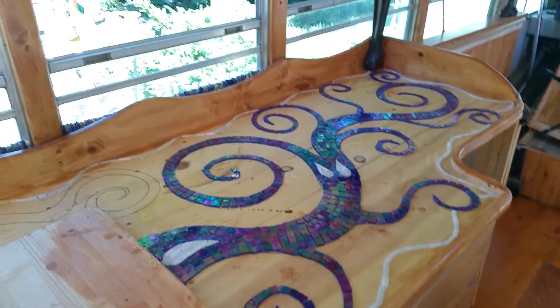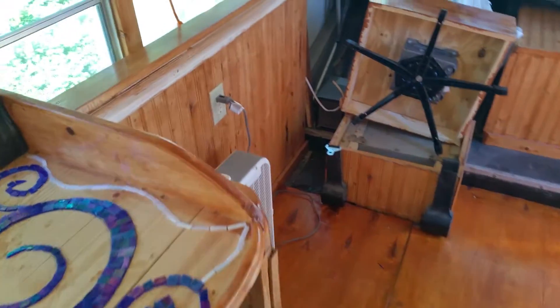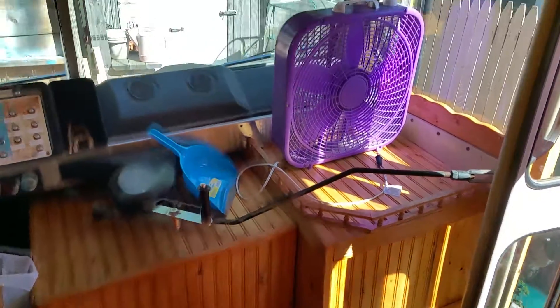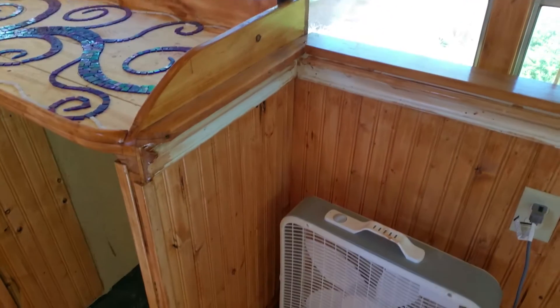But it's coming along pretty good. If I can stop breaking windows long enough to get this thing done. See you next time.